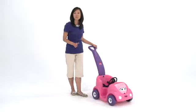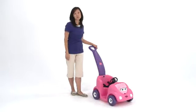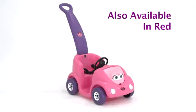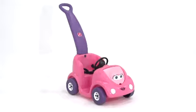There's a reason the Push Around Buggy has been one of the top selling Step 2 toys since it was first introduced back in the year 2000. This quality riding toy is just as fun for kids as it is helpful for parents.